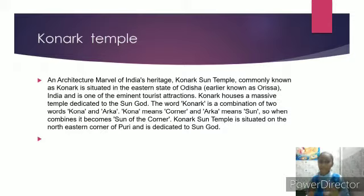Konark houses a massive temple dedicated to the Sun God. The word Konark is a combination of the words Kona and Arka. Kona means corner and Arka means Sun, so when combined it becomes Sun of the Corner. The Konark Sun Temple is situated on the north-eastern corner of Puri and is dedicated to the Sun God.